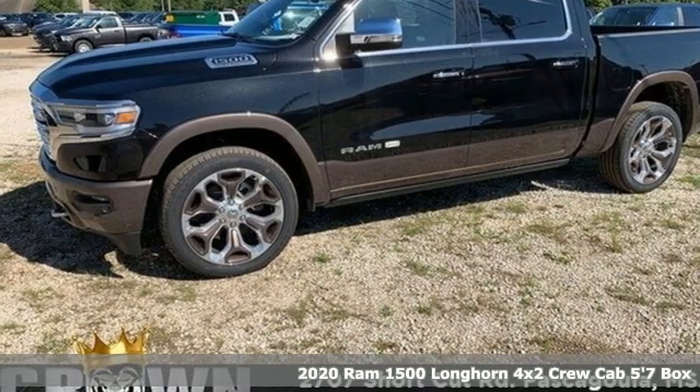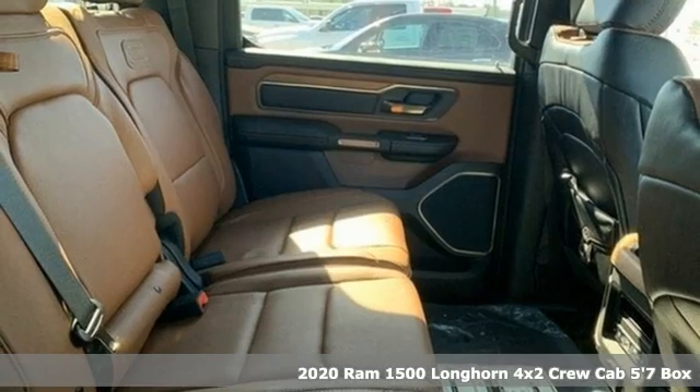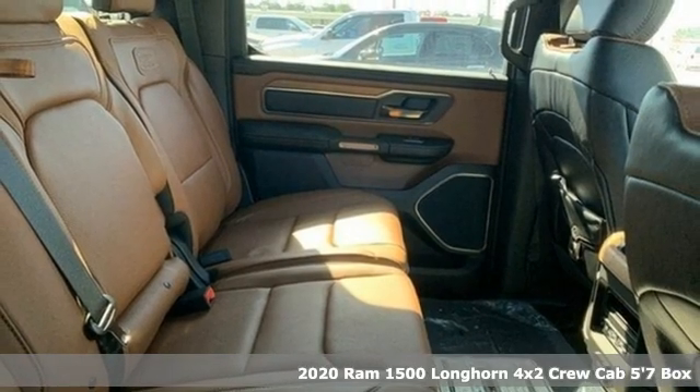It's a new 2020 Ram 1500, engineered to get things done, engineered to be a Ram.